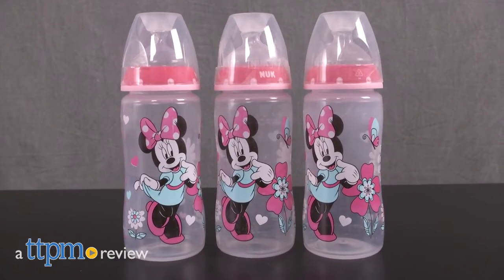Now babies can have mealtime with Mini. Hi, I'm Laurie from TTPM, here with the Disney Baby Orthodontic Bottles from Nook.